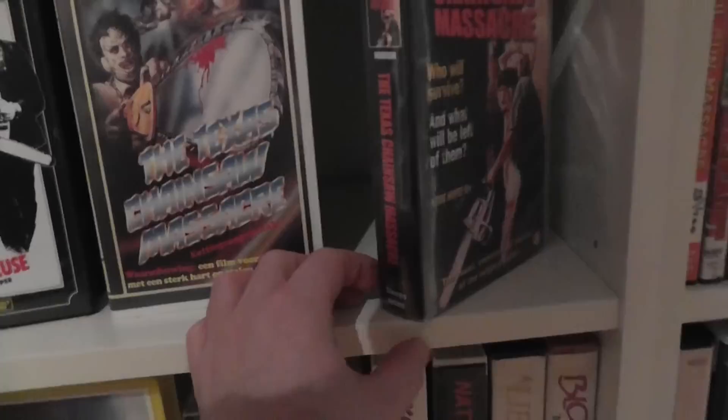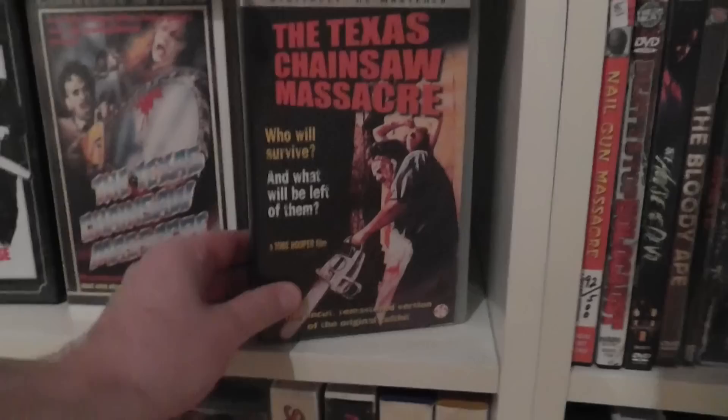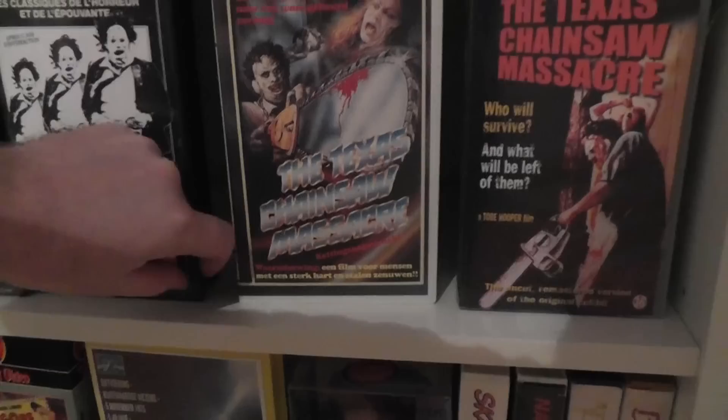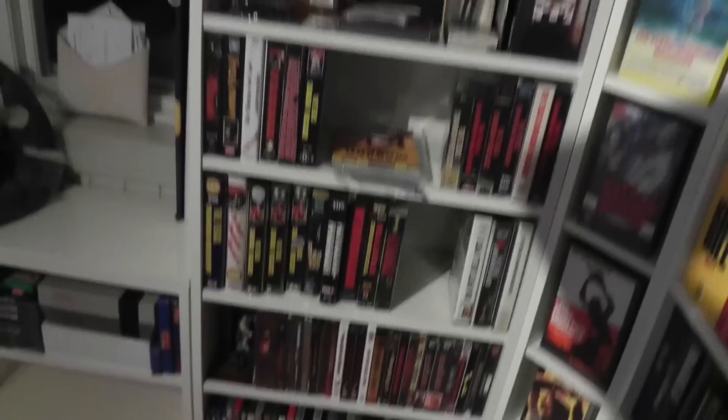Then this is a more recent VHS tape — this is from Dutch Filmworks, so this is another Dutch release. Sort of a more common cover art than this one. That's all the tapes I got over here, so now we'll be moving over to the main shelf.